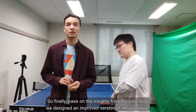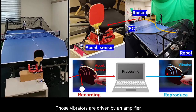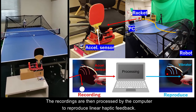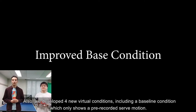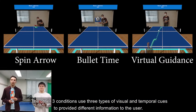So finally, based on insights from the pilot study, we designed an improved version of the prototype. First, we include haptic feedback by adapting a vibrator on a ping pong racket. This vibrator is driven by an amplifier, of which the waveform is pre-recorded by an acceleration sensor attached on the real racket. The recordings are then processed by the computer to reproduce linear haptic feedback. We also developed four new virtual conditions, including a baseline condition which only shows a pre-recorded serve motion. The other three conditions use three different visual and temporal cues to provide different information to the user.